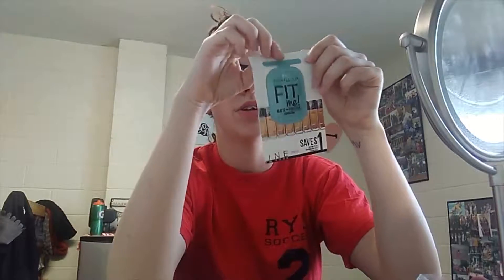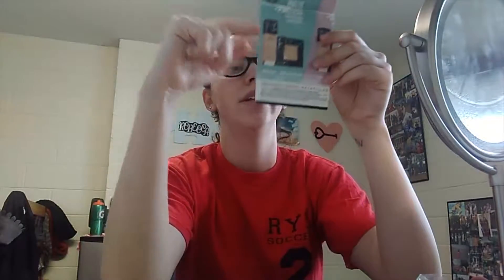This product has been out for a while, so it's not like it's a new product, but I'm just going to be trying it out. So this is the Maybelline Fit Me Matte Poreless Foundation. It's a natural beige. It might be a little too dark for me just because I'm pale.